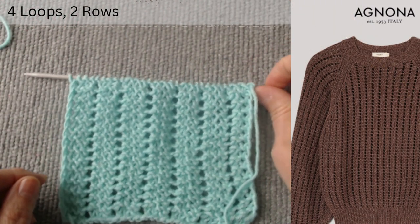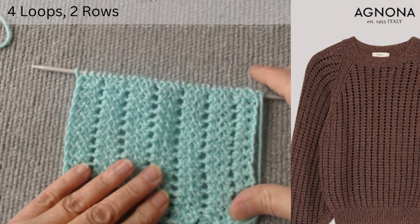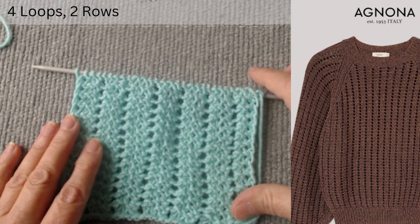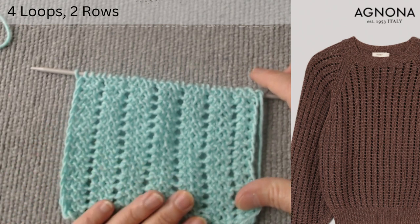Hi everyone! This video is dedicated to the openwork knit on a long sleeve blouse from the Italian luxury clothing brand Agnona. At the end of the video, I will explain the features of knitting in the round.